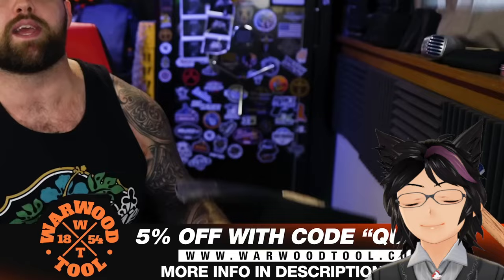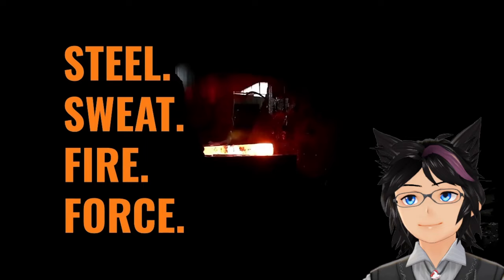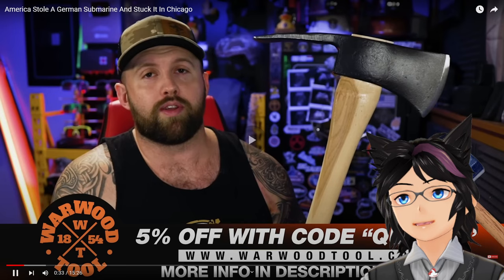First, a word from our sponsor. This video is brought to you by Warwood Tools, a family-owned business that for over 160 years has been making sledgehammers and axes right out of West Virginia using American 1060 high carbon steel. To this day they still make all their tools using World War II era drop hammer forging. If you want some tools that are going to outlast you, I would recommend Warwood Tools — linked in the description below.